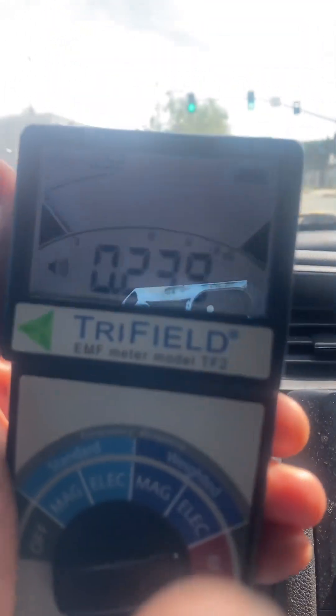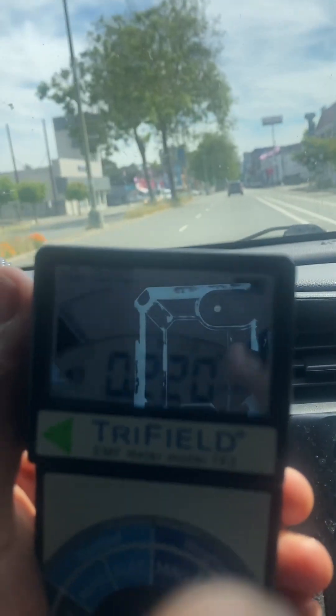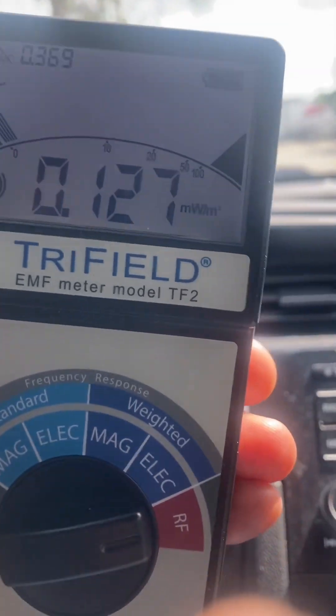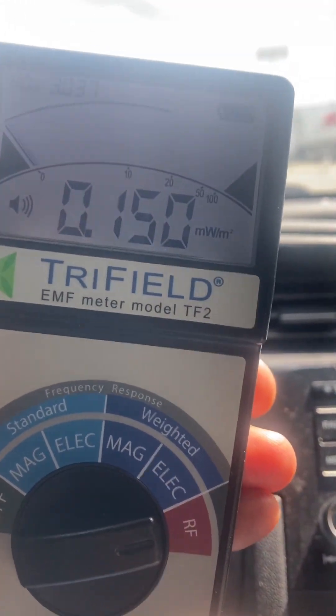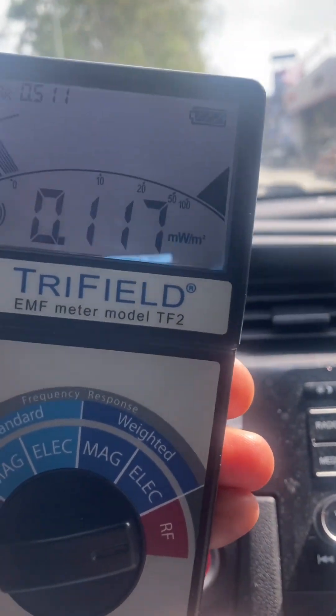So as we go this way, heading downtown, we're going to see what the readings show. It drops to 172, then 119. It's pretty low.